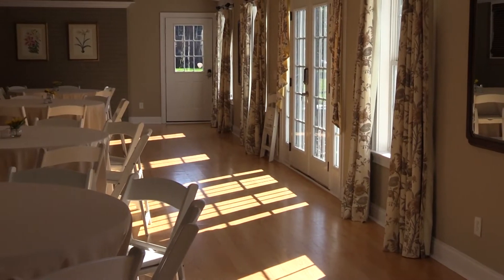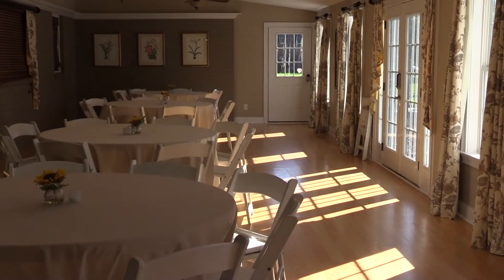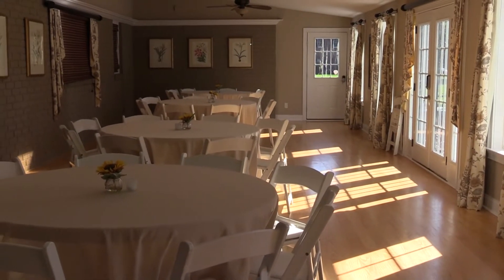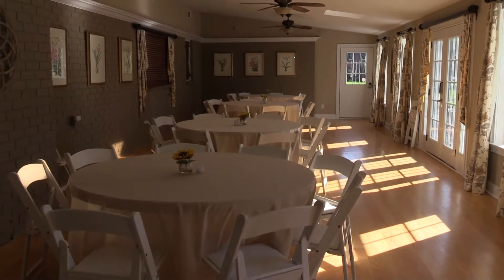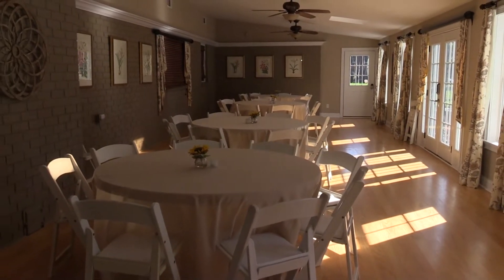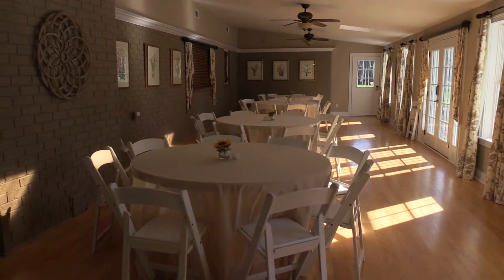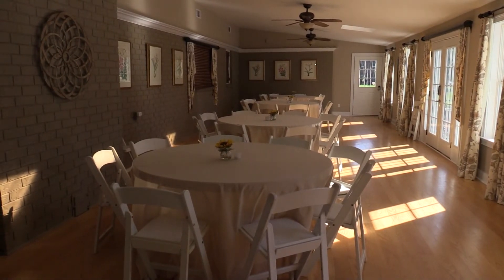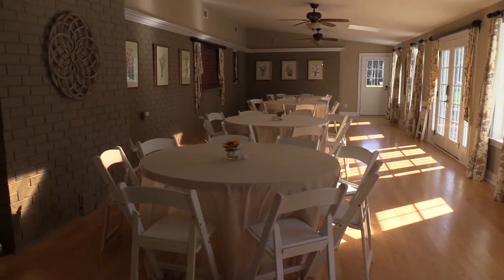The first place we'll start on our tour is the back patio room. The back patio room can be set up for a baby shower, a bridal shower, or if you have a classroom-type situation, you can set it up for that as well. We have a large smart television that you can bring into any room and use for a PowerPoint presentation, video presentation, anything along those lines.